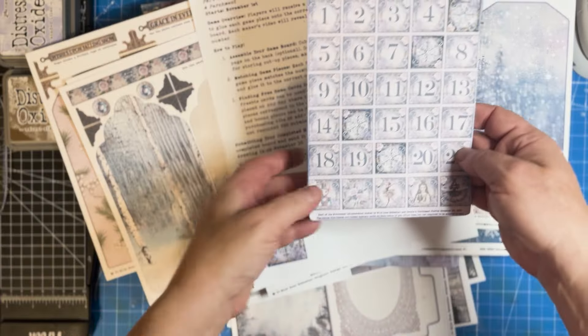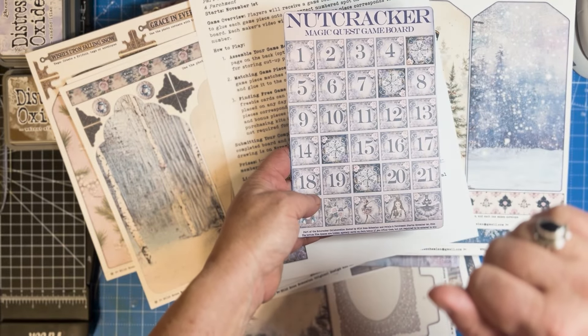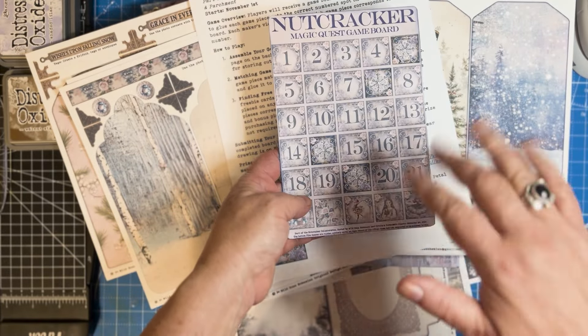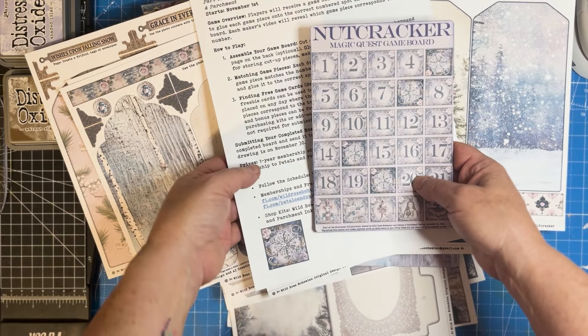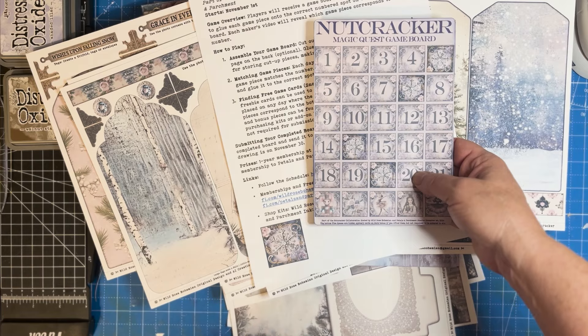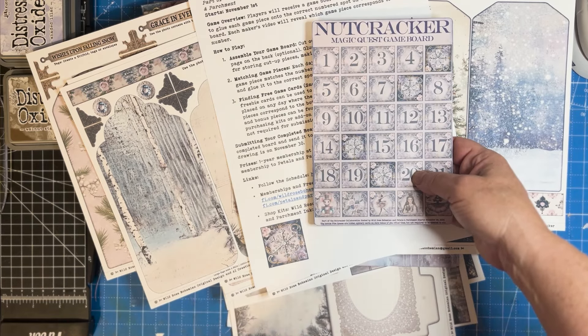All of the game board, instructions, and how-to information is available as a download on my site and on Elizabeth's site, and you can find the link to that in the description box below.